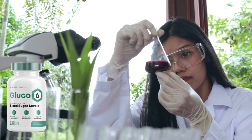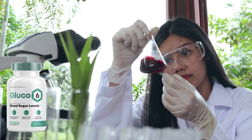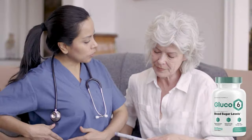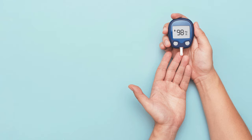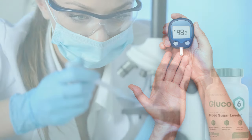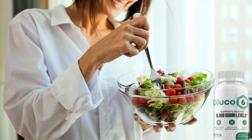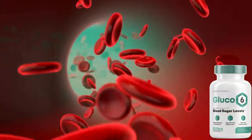The blood sugar support formula has zero genetically modified organisms, stimulants, and harmful chemicals. It does not cause addiction and is free from side effects. The supplement eliminates the need for a rigid diet or exercise routine to achieve healthy sugar ranges, using a Sudanese method to regulate blood sugar ranges while nourishing the body with metabolism-boosting and appetite-regulating nutrients.